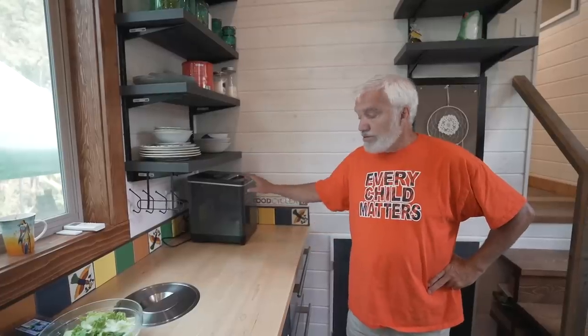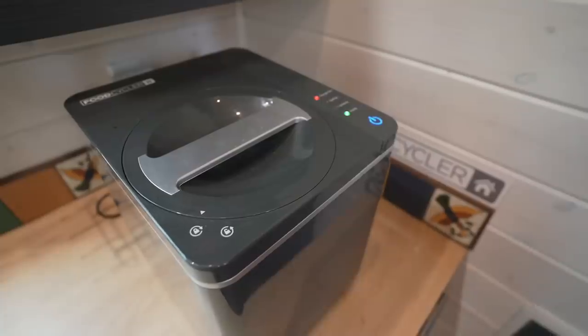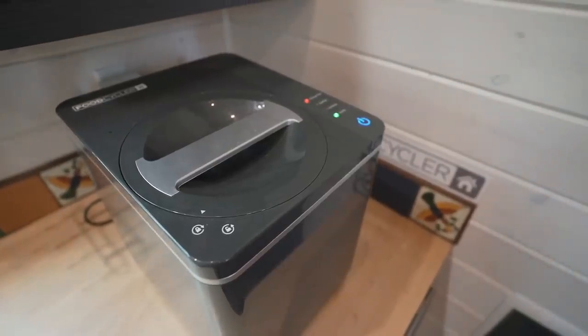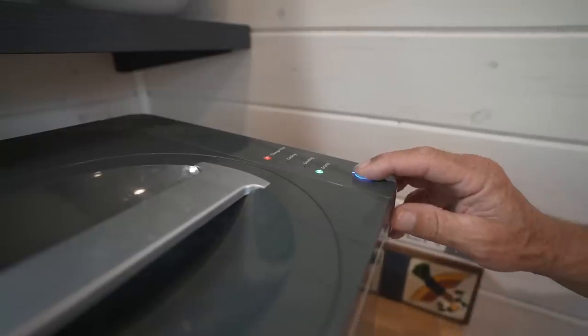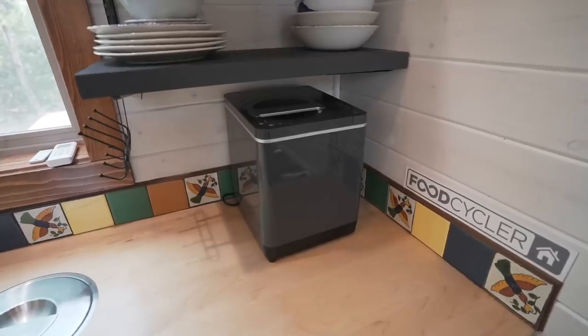The nice thing about this is it uses very little electricity — it's basically just a dehydrator and pathogen killer. It grinds everything up, and in about three or four hours you've got finished material that can go right out to the garden. Then the worms finish it off.